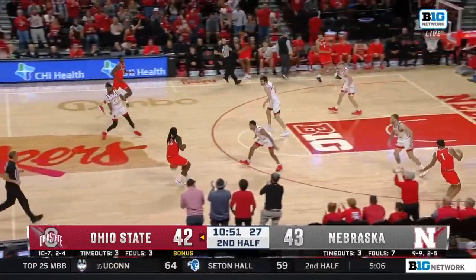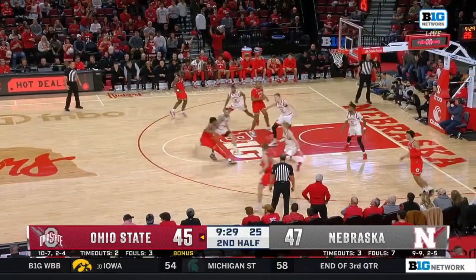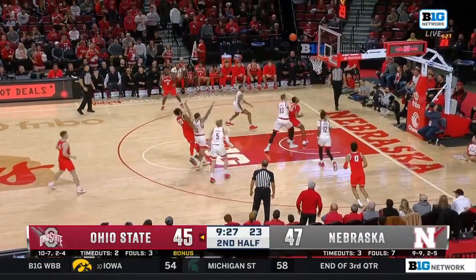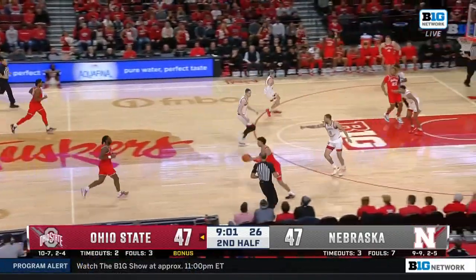Not just the finish, but he froze the help defender. Turn and face, turn and face to pressure — nice job by the big fella. Sensabaugh contested at the elbow, makes it look easy. Tie game at 47.